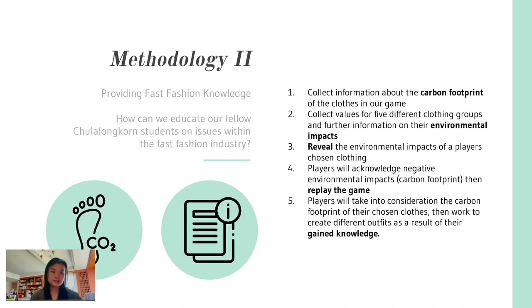For the second part of our methodology, we wanted to provide players with more knowledge on fast fashion. We first collected information about the carbon footprint of the different clothes in our game, repeating this process across the five different clothing groups so we could compare how much waste different fashion groups produced. We then conducted the actual game with players, and after one round, revealed the carbon footprint of their chosen clothing, giving players deeper knowledge about different types of fashion and their sustainability impact.